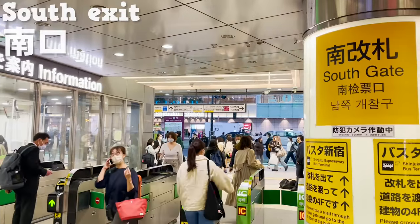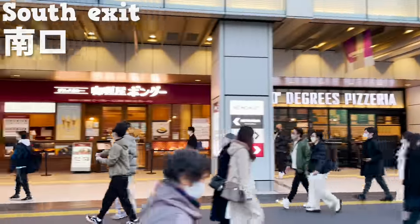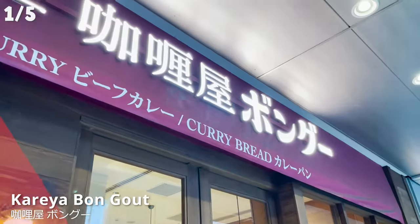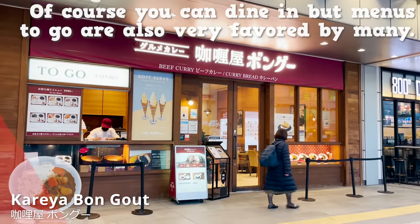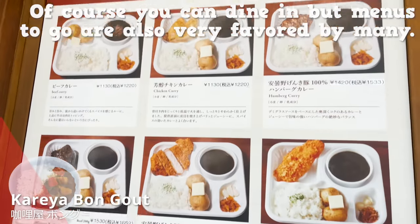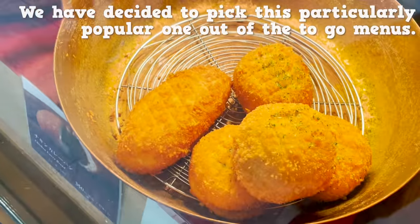Now, to the food tour. The very first one can be found near the south exit of Shinjuku Station. This store serves beef curry and was established in 2020. Of course, you can dine in, but menus to go are also very popular. We have decided to pick this particularly popular one from the to-go menus.